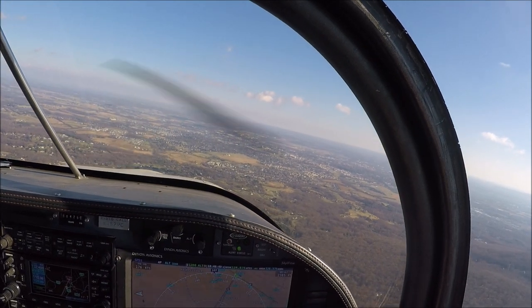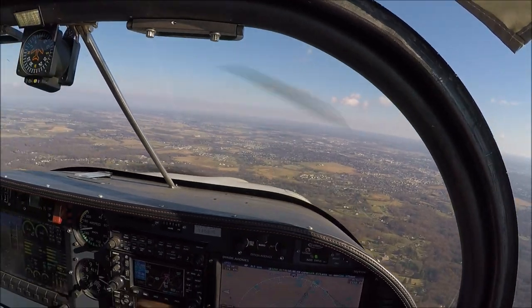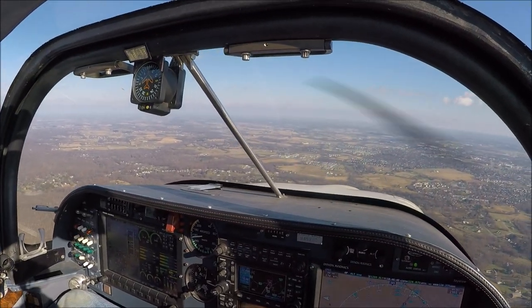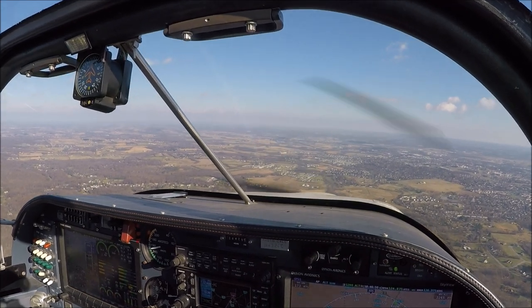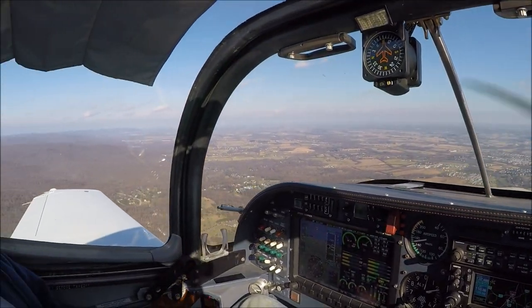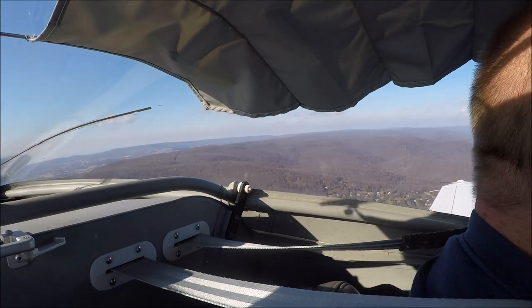Frederick Tower, Cessna 538 Tirebeck is 2 miles northeast. Great day to fly. Terrible weather yesterday. I'm not doing speed brakes this time, I'm just reducing manifold pressure.